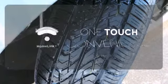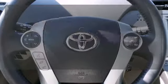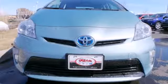With Homelink, one touch makes your arrival as welcoming as if you'd never left. Take home the best-selling hybrid. Test out this Prius today.